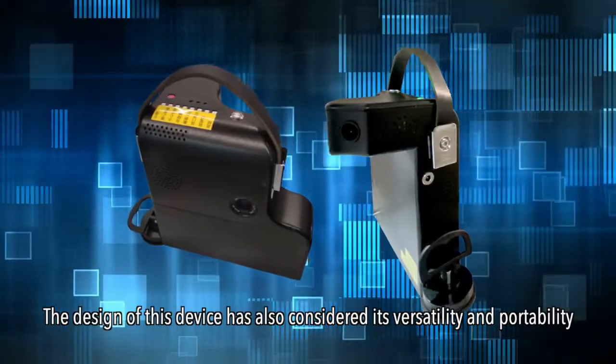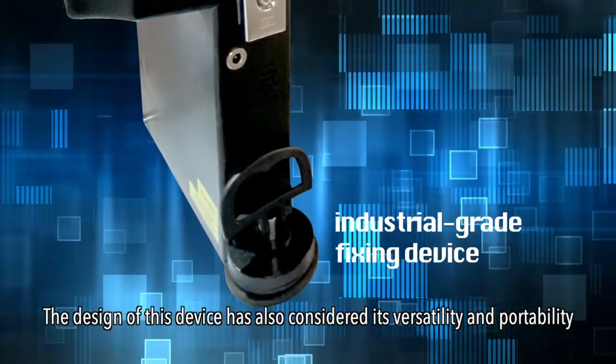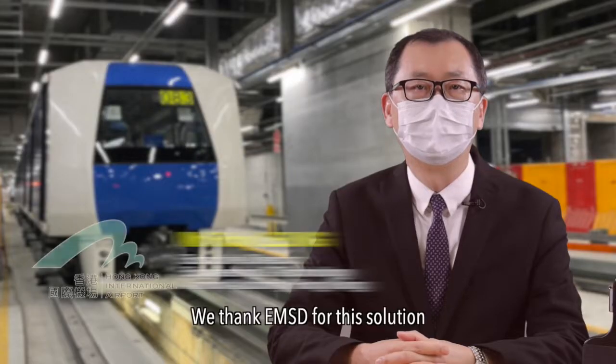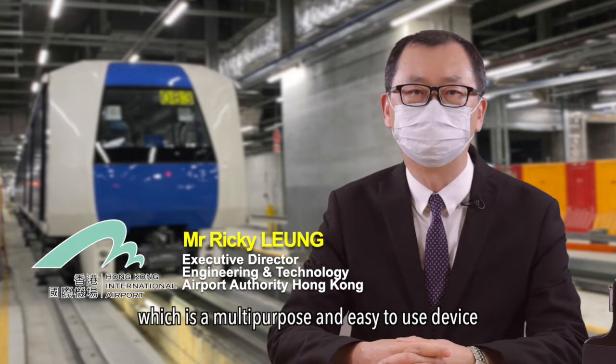The design of this device has also considered its versatility and portability. This is the world's first AI smart driver assistant for APM. We thank EMSD for this solution, which is a multi-purpose and easy-to-use device.